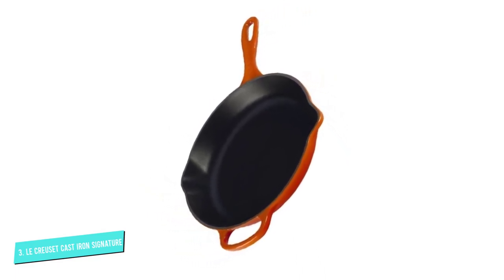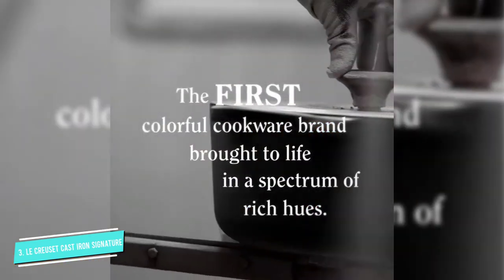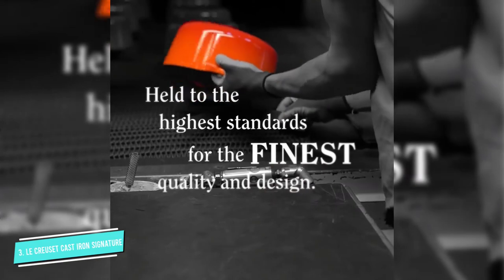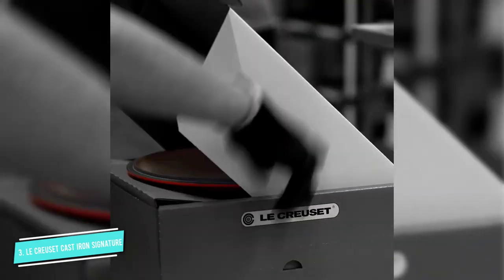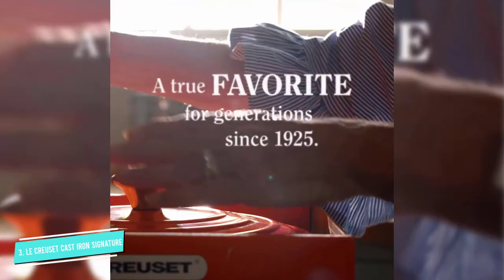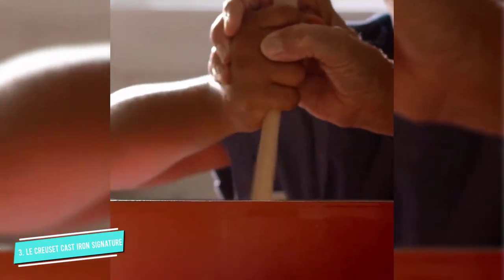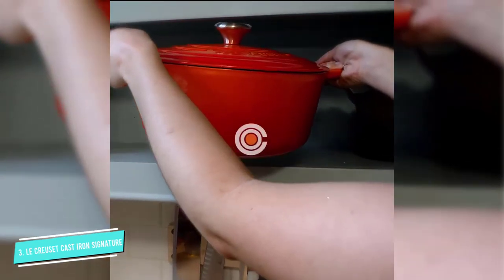Reviewers love the color options, and most agree that the high price is worth it for such a quality, durable design. Our tester found the large loop helper handle particularly useful when carrying or emptying the skillet. In her words, this is a lot of cast iron, and it's not a lightweight pan. It's also dishwasher safe.